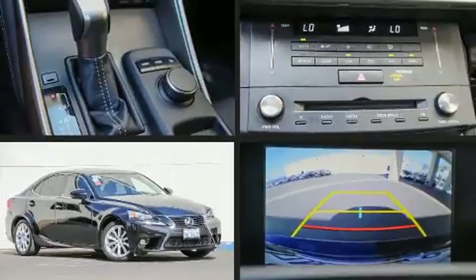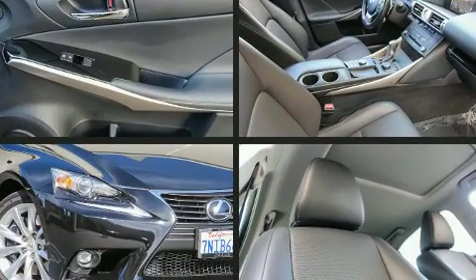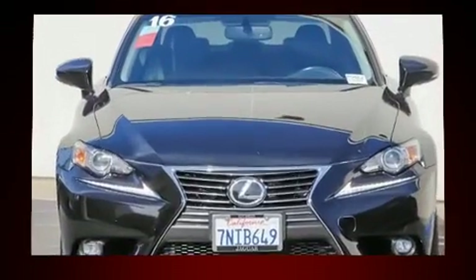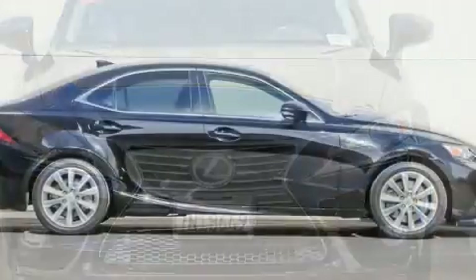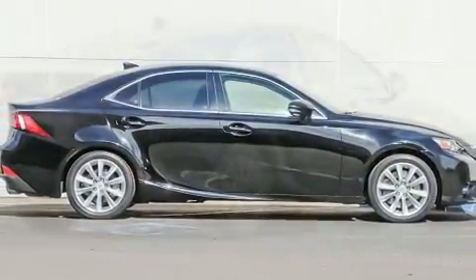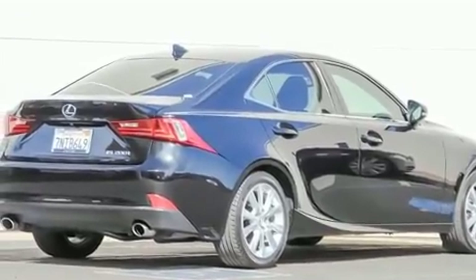Step into the 2016 Lexus IS 200T. With just over 45,000 miles on the odometer, this four-door sedan prioritizes comfort, safety, and convenience. It features an automatic transmission, rear-wheel drive, and a two-liter four-cylinder engine. Turbocharger technology provides forced air induction, enhancing performance while preserving fuel economy.